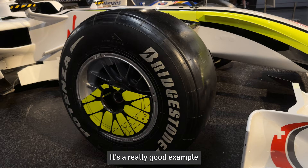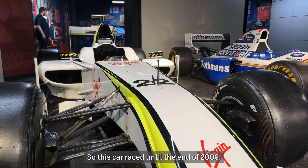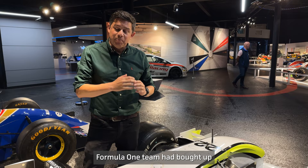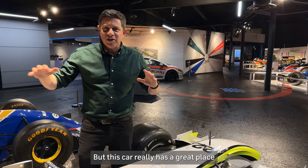It's a really good example that visitors can get nice and up close to here. This car raced until the end of 2009, but by then the Mercedes Formula 1 team had bought up the assets of the Brawn team and gone on to loads of success, with the likes of Lewis Hamilton and Nico Rosberg driving their cars to subsequent World Championships. But this car really has a great place in the hearts of many British Formula 1 fans.